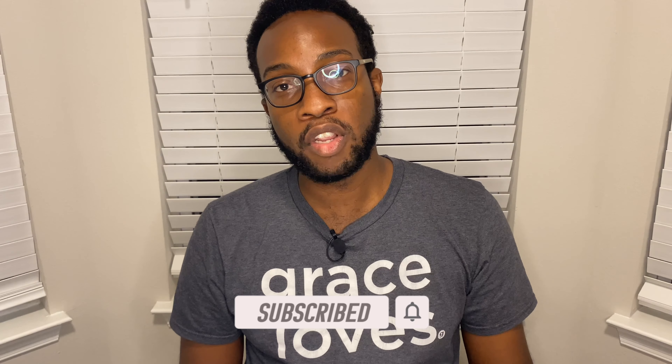Welcome back. As you guys usually know how I like to do it, I start all my videos with a quick and simple prayer. Please feel free to skip ahead — there'll be a link in the description below. For those of you staying for the prayer, let's go ahead and start.